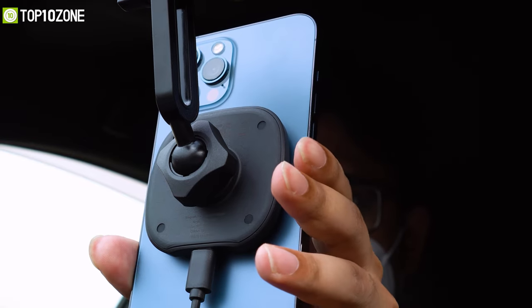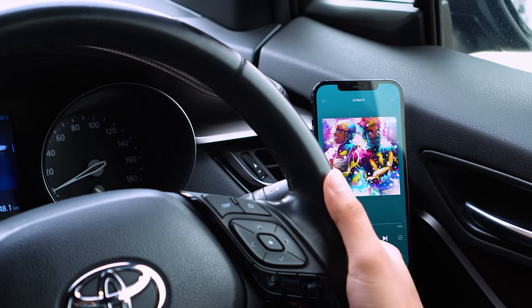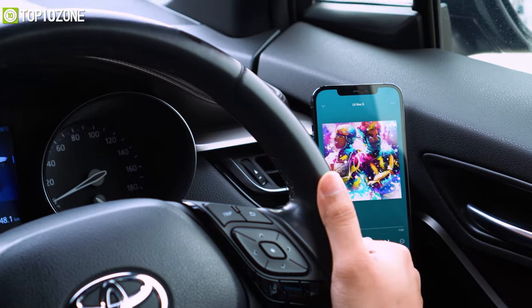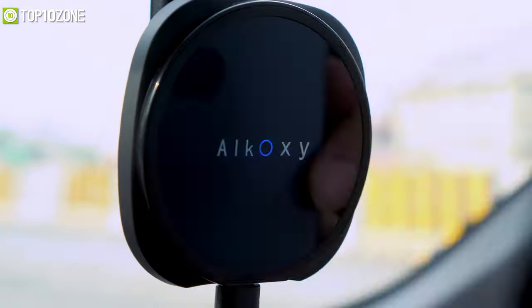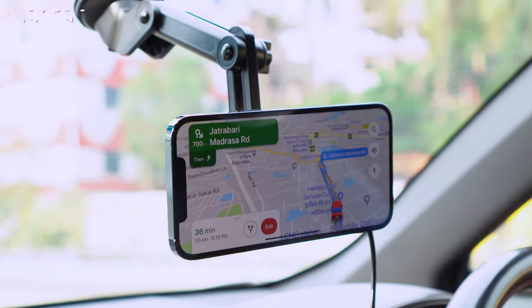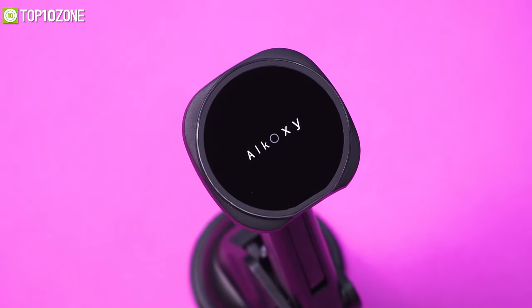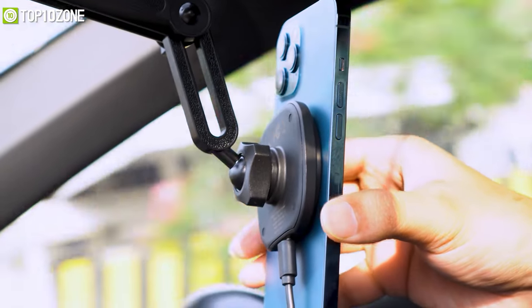Always make sure your phone is powered up and ready to go with the Akoxy wireless car charger, which will keep your smartphone fully charged during long journeys. This wireless car charger features a magnetic base that is compatible with all Qi-enabled smartphones including iPhones and official MagSafe cases. It also ensures safe driving as you can use it as a phone holder and rotate it freely to get an ideal viewing angle.